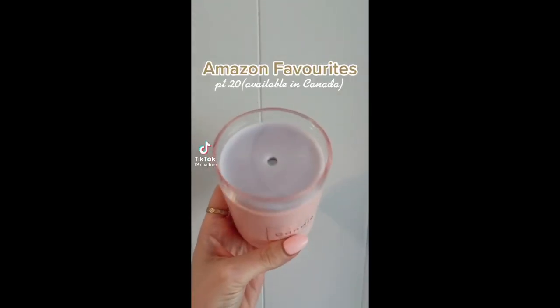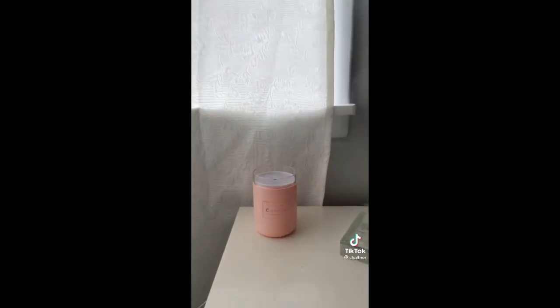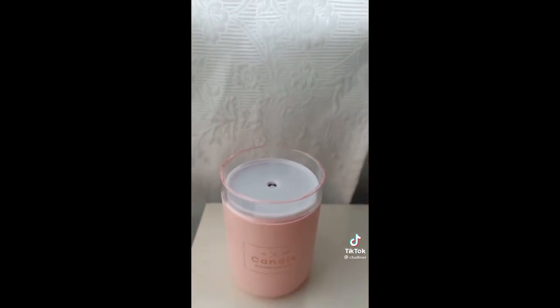Amazon favorites and it's available in Canada. This is a humidifier shaped as a candle. I use it beside my bed at night time — it is perfect. It also has a lamp on it and it comes in a few different colors.